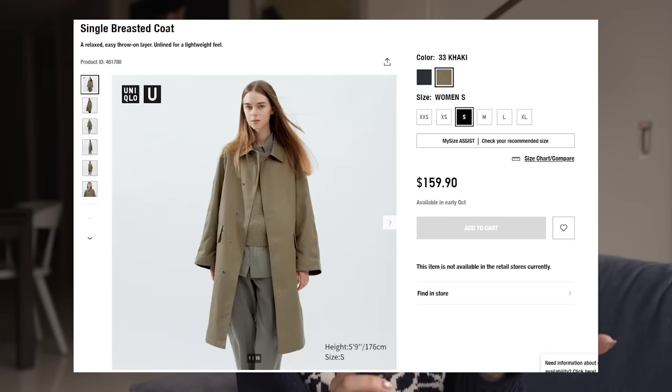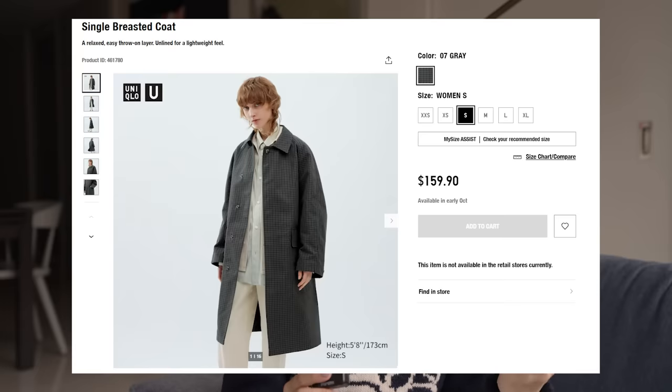One of my favorite styles that Uniqlo does are their cotton blend shell jackets — the type that's somewhere between a trench coat and a nylon shell. In my experience those jackets feel really elevated in how they look and they hold up really well, very durable. I spotted one on the Uniqlo website as part of the Uniqlo U collaboration coming very soon — it looks really beautiful and feels like a really good transitional jacket with a chic pattern. If you have a jacket or coat from Uniqlo, let me know your experiences in the comments.